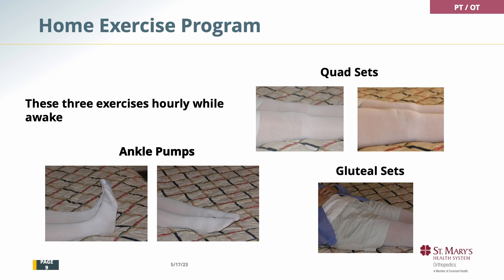These three exercises are for edema control and can be done hourly. Ankle pumps: simply pull your foot up and down as far as you can. Quad sets: tighten your thigh and relax your thigh. And gluteal sets: tighten your butt and release. Ten times an hour is ideal.